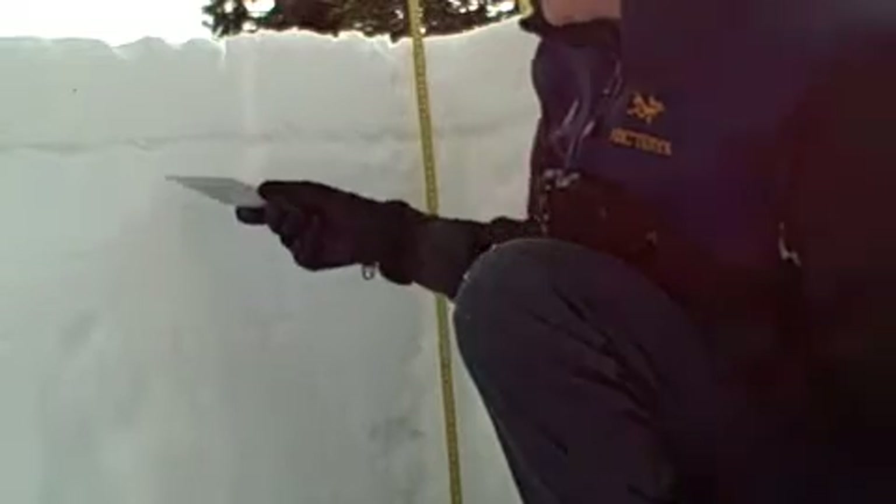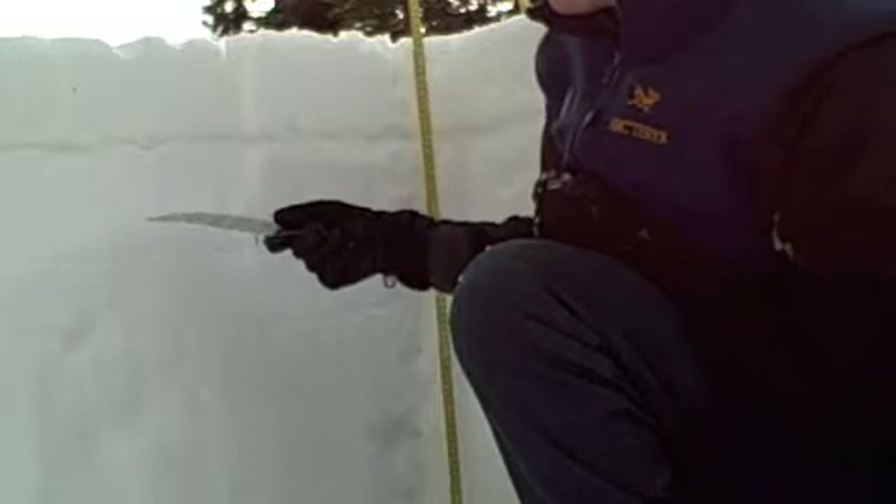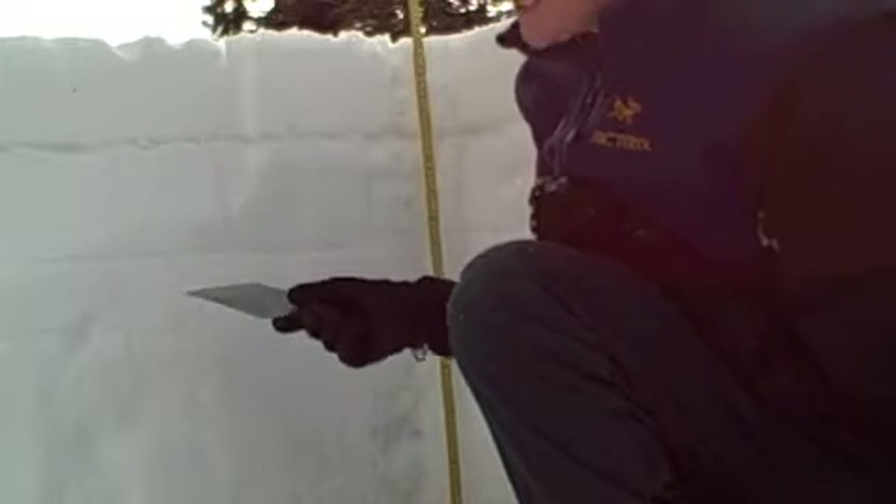Then we have sort of this stiffer — a little bit stiffer — layer of snow. It's about one finger minus here in the lower bit, and that's from the early January storm.